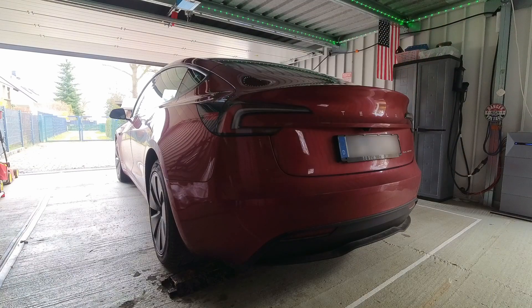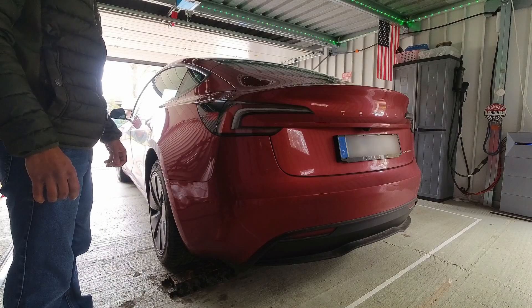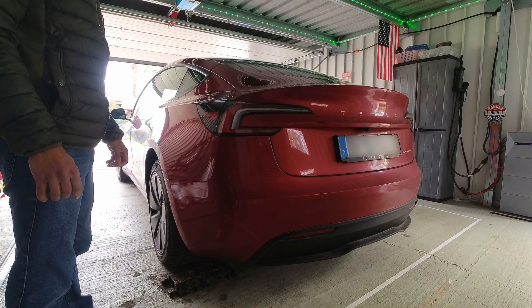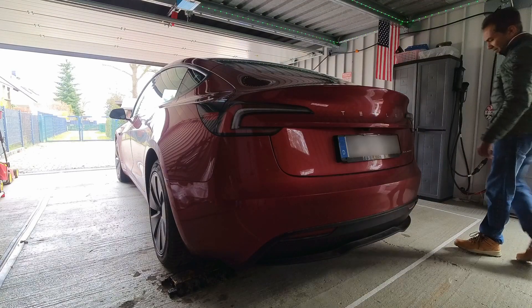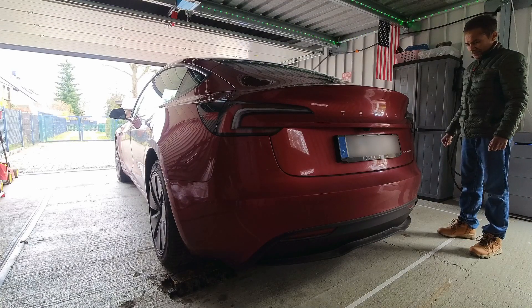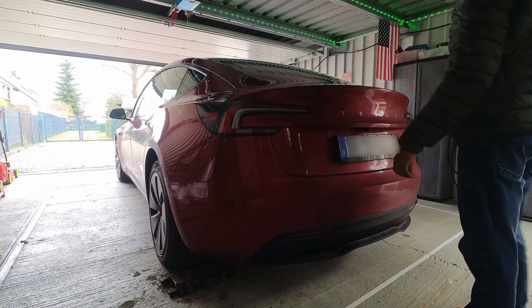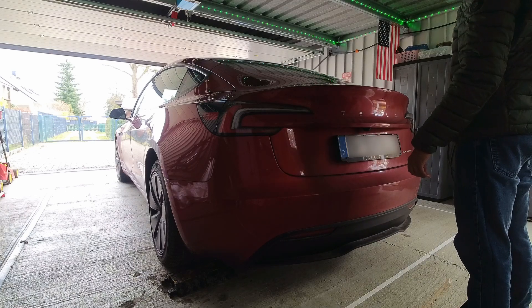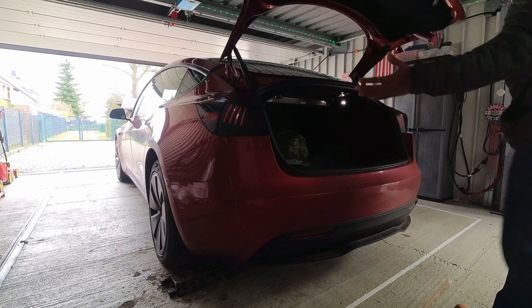I did some experiments to find out the exact positions at which the trunk would open. I tried standing at the left corner of the rear bumper — it did not open. I tried standing at the right corner of the rear bumper — it did not open either. If you stand somewhere in the middle, maybe a bit biased to the left side, that ensures an instant trunk opening.